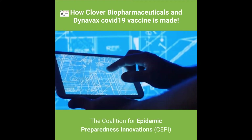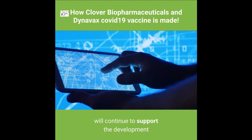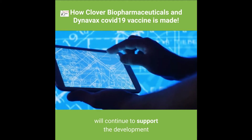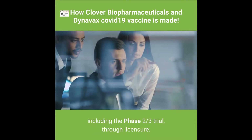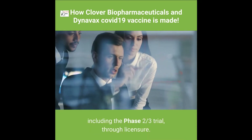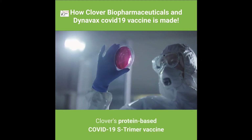The Coalition for Epidemic Preparedness Innovations (CEPI) will continue to support the development of Clover's COVID-19 vaccine candidate and will fund the development, including the Phase 2/3 trial, through licensure. In its Phase 1 clinical trial, Clover's protein-based COVID-19 S-Trimer vaccine candidates were evaluated.